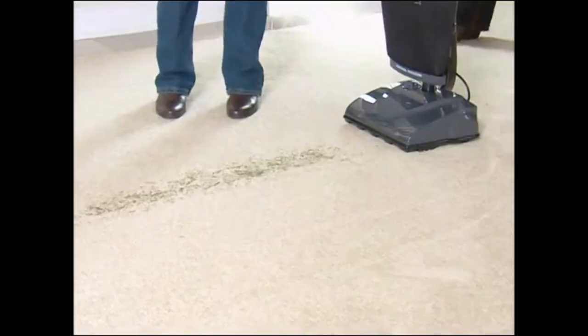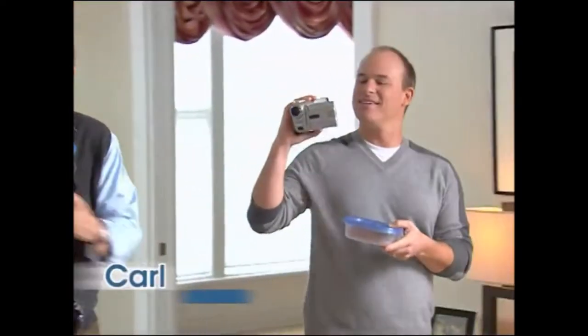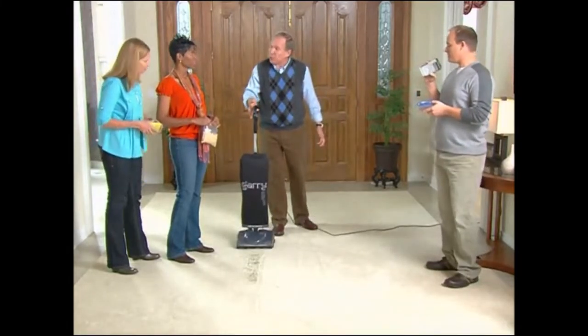What's all over the floor? That's a whole bunch of grass and dirt. The camera's on because I wanted to record your first reaction. Meet Gary, the ultralight upright vacuum cleaner with some revolutionary new talents.